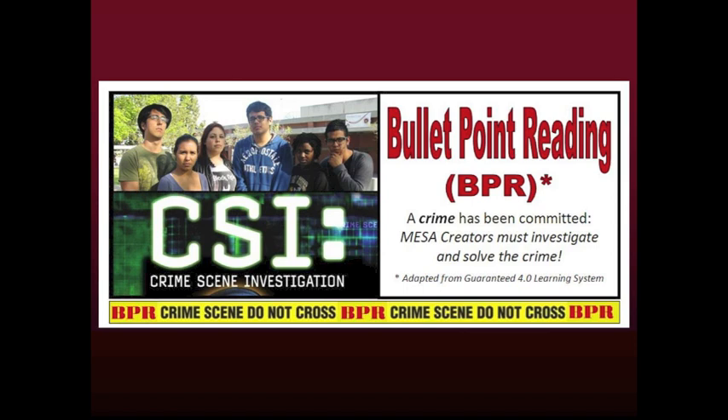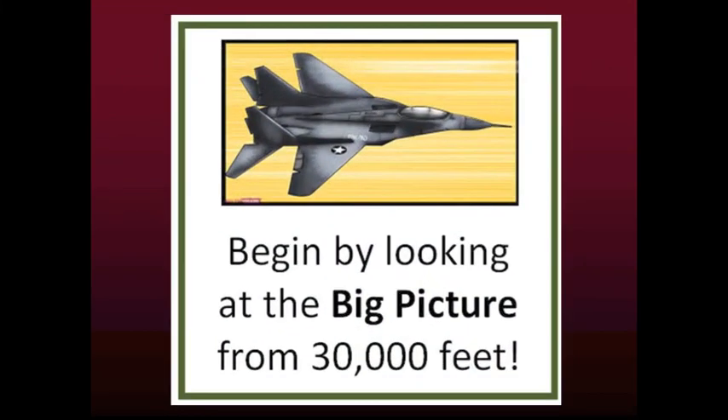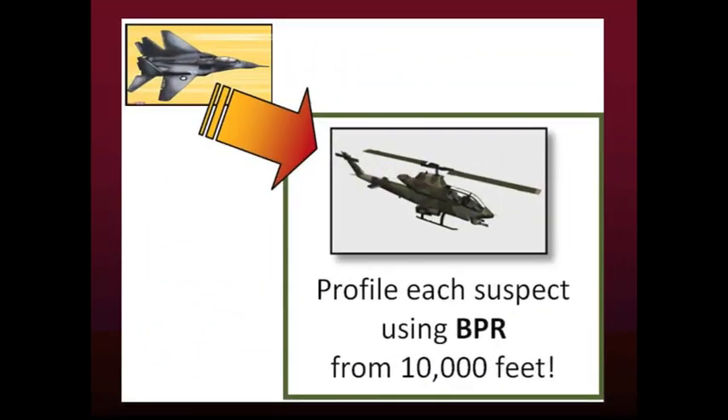Here is an exciting way to approach BPR — it is called CSI BPR. Like in the show Crime Scene Investigation, a crime has been committed and it is up to you to solve it. As an investigator, you cannot begin solving the crime at ground level, where there is too much information to confuse you. Instead, you approach the crime by looking at the big picture from 30,000 feet. Once you have a big picture view of the crime, you can move into 10,000 feet to profile each suspect using BPR.